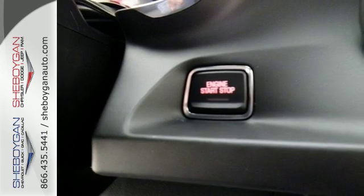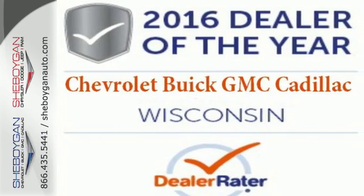It doesn't matter where you're going as long as you're in this Camaro. Experience the thrill today.